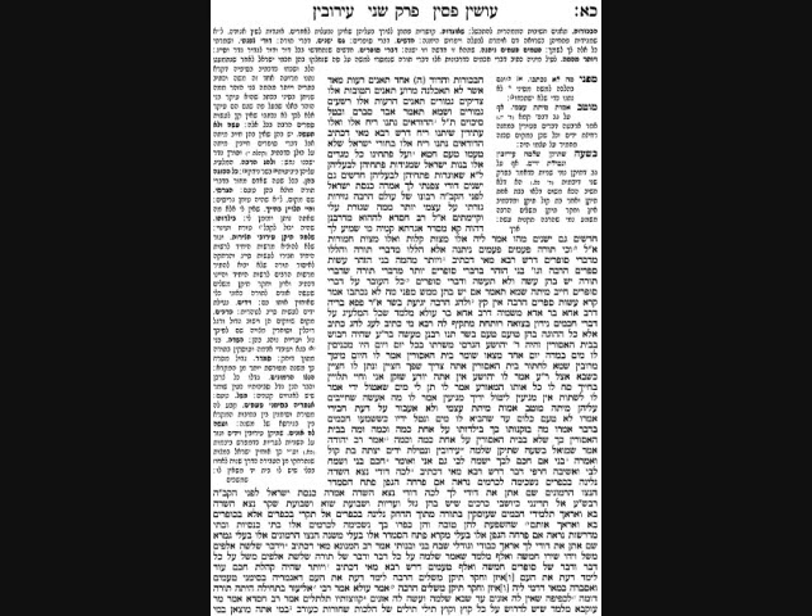The pasuk continues: 'Chadashim gam yeshanim — new and old — my beloved, I stored away for you.' The Gemara's first interpretation: Knesses Yisrael says to HaKadosh Baruch Hu that there are many rules in Judaism — the old ones You gave us I kept, and I also made new special gezeiros and minhagim for myself that I kept and guarded for You. On this, Rav Chisda asks: what are the 'new' rules and what are the 'old' rules? He answers: it refers to mitzvahs that are easy and hard. Then he says: why would they be called new and old if both were given at the same time? The answer: it refers to d'Oraisa and d'Rabbanan — that is the meaning of the new and the old.